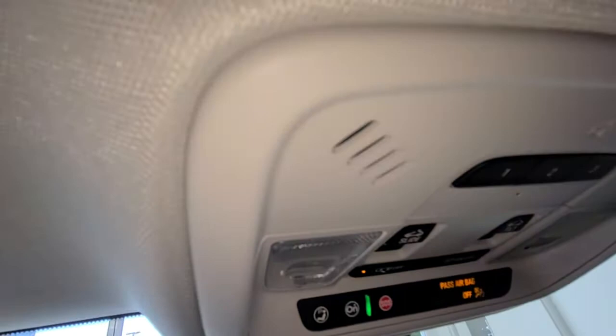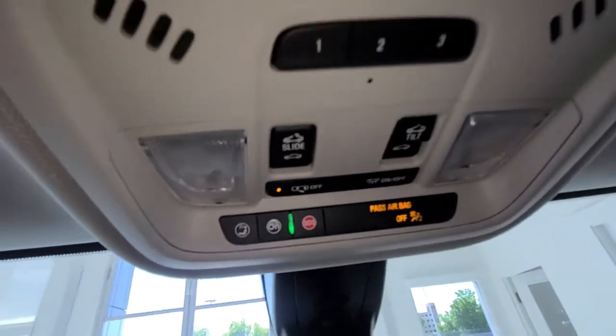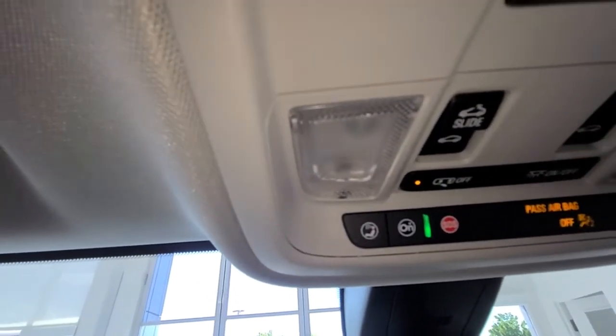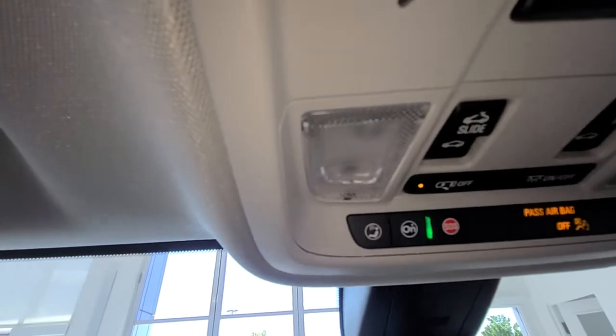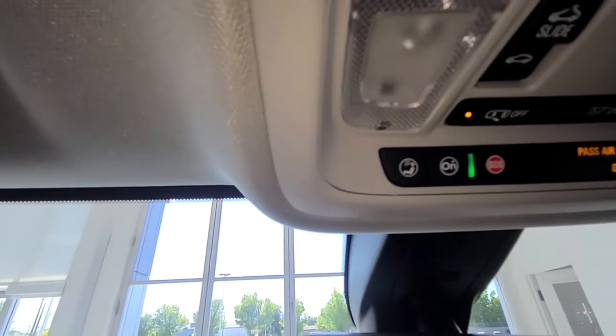Right up here you'll see buttons labeled one, two, and three — those are your garage door openers. Then you have the slide and lift controls for your sunroof, and of course your OnStar button.